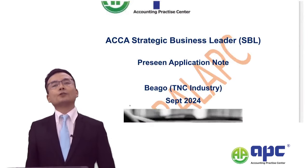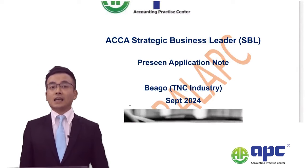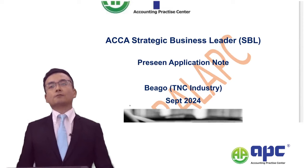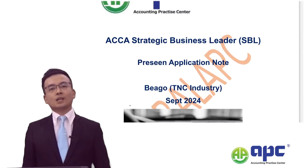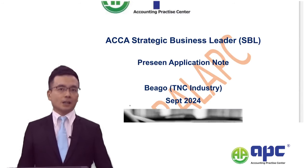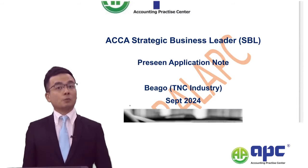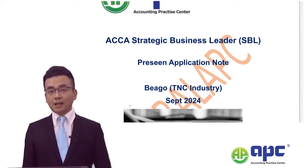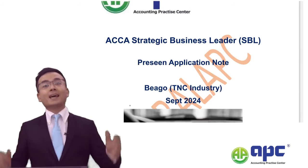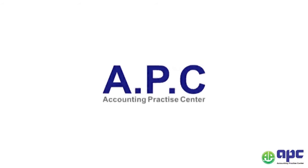Our pre-seen application for September 2024, covering the Beagle case in the TNC industry, has been fully updated, with my own written two mock exams covering most areas of the SBO syllabus. I'm sure you will benefit from my teaching, knowledge, and experience as a marker at ICAS, an examiner for a financial management module at a university, and author of four accounting books. I look forward to helping you soon. Bye-bye. APC — accounting for your future.